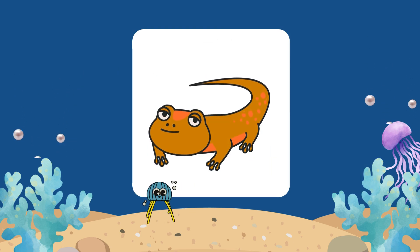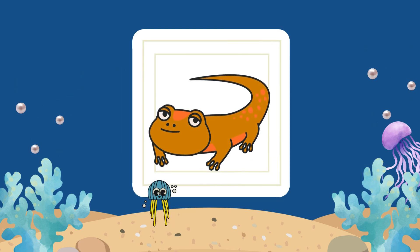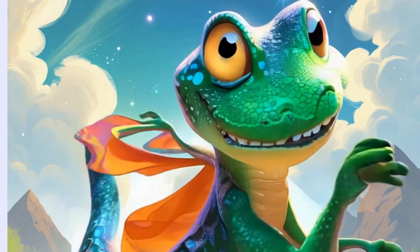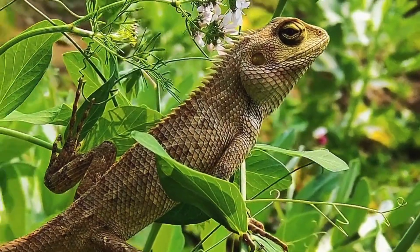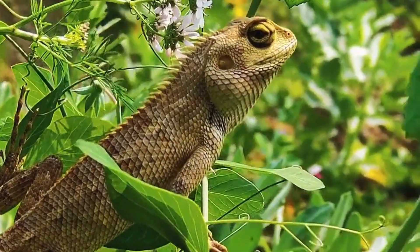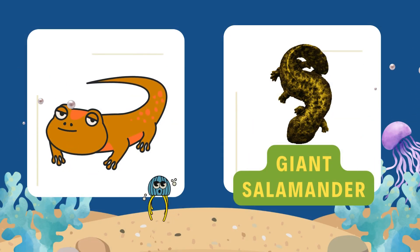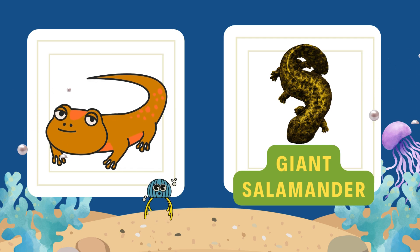Next one. I'm big and long. I love to swim. In rivers and streams, my chances are slim. I'm the largest amphibian, as big as can be. Who am I? Come on, guess me. It's the giant salamander. In Hindi, we say Whishel Slamander. They are the largest amphibians in the world and can grow up to five feet long.